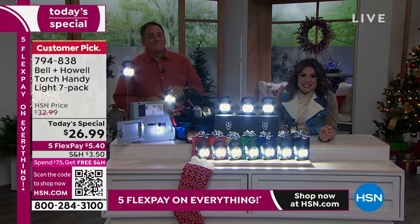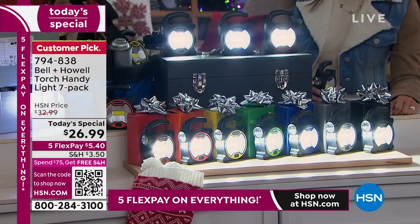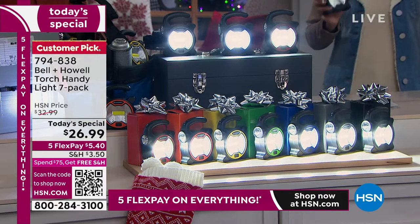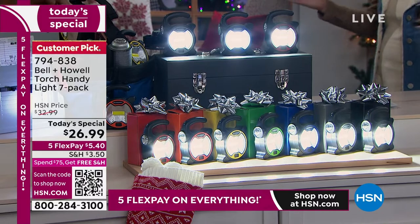You're getting seven of these. Seven people checked off your list — seven gift boxes that coordinate back. You're getting every color of the rainbow, and it truly is that give-it-to-anybody kind of gift.